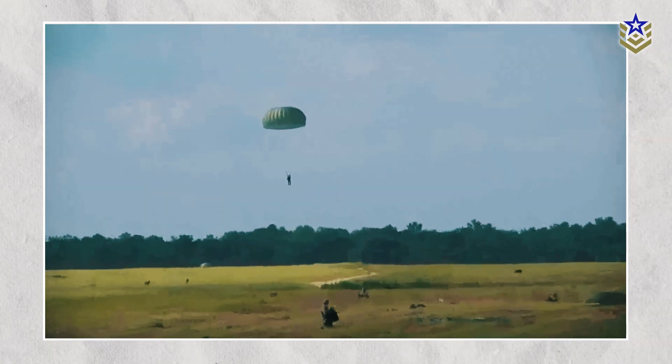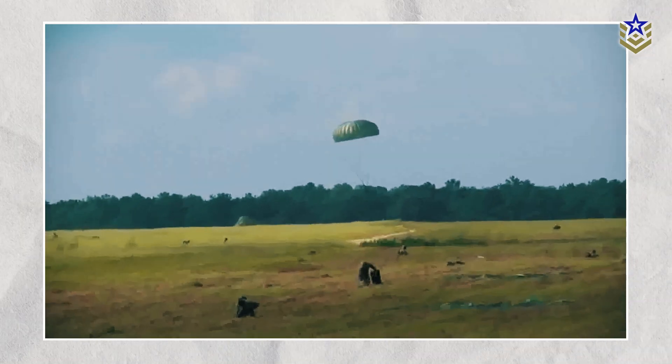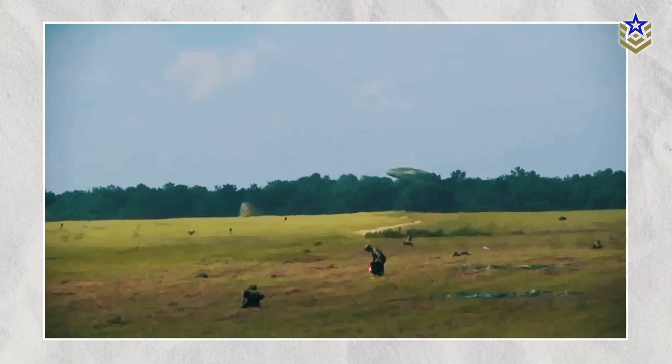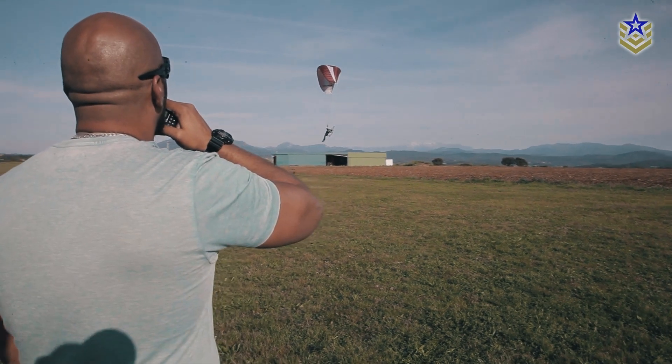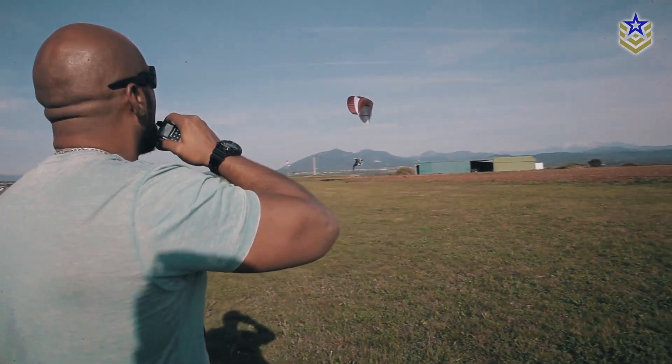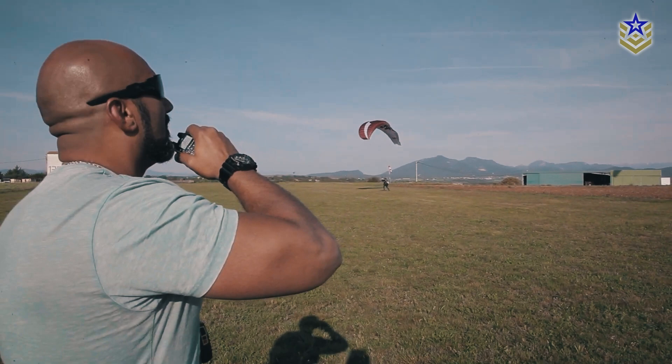Since World War II, U.S. Army paratroopers have relied on jumping from airplanes to reach and secure key objectives. However, once on the ground, their mobility has been limited, often restricted to moving on foot due to a lack of vehicles. This limitation could soon be addressed with the Army's exploration of powered paragliders as a new method of battlefield transportation.